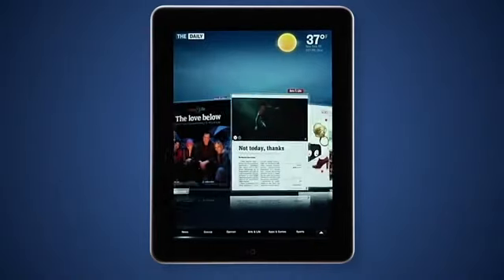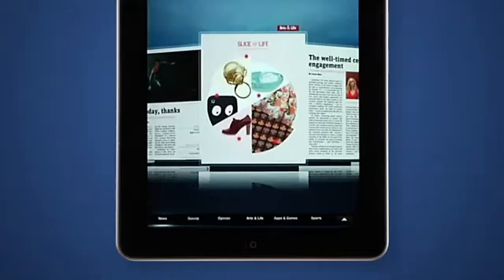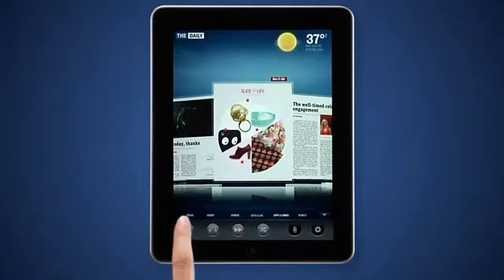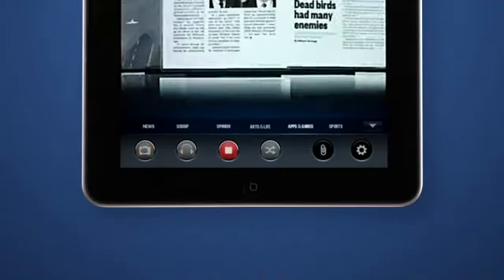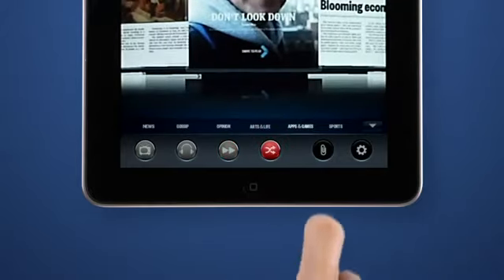Tap this button to open the carousel — an easy way to browse the whole issue. Tap here within the carousel to see the control panel. You can watch a video about today's edition, listen to stories read aloud, auto-play through the carousel till you find something you like, or shuffle to something you haven't read yet.